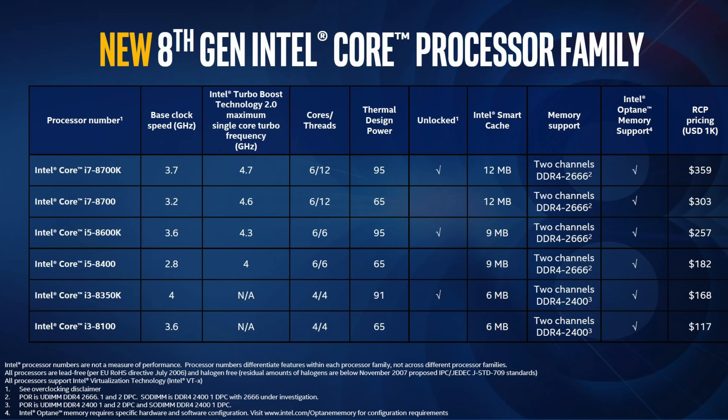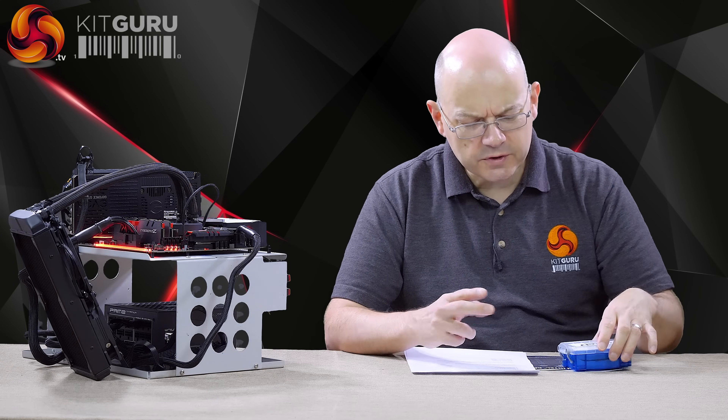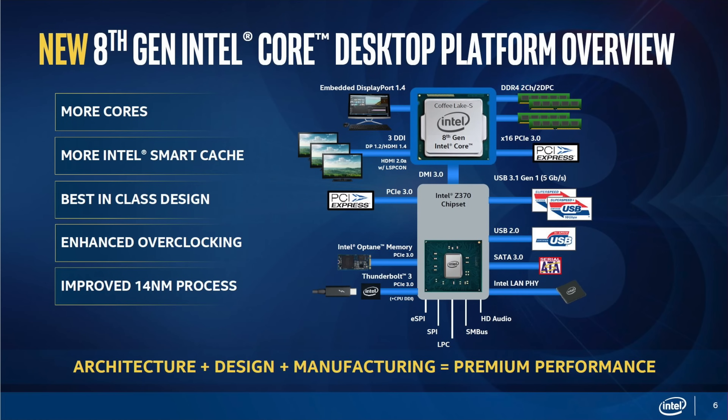Then we have 2 Core i5s — 6-core without hyper-threading, they do turbo, and they sound very interesting. We were sent, surprisingly, the 8400 rather than the 8600K. Reviewers generally get the unlocked ones, but we've got the budget version here, which is unusual and also quite interesting. It's nice to see the regular processors.